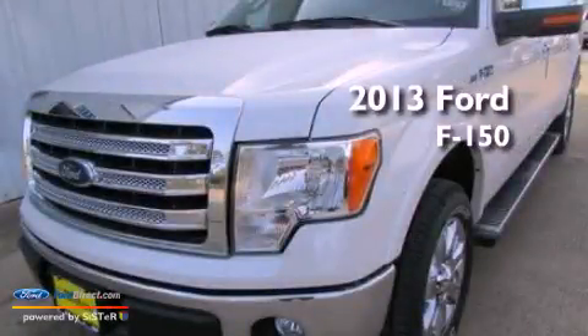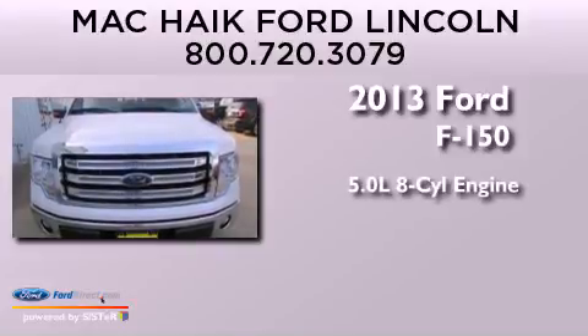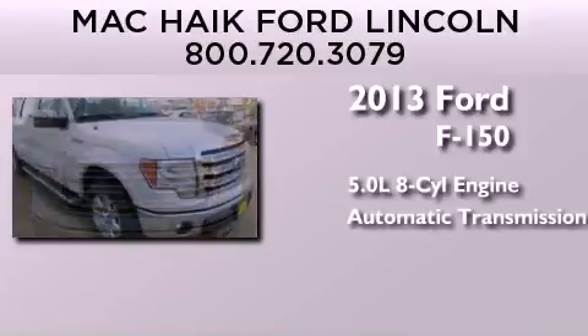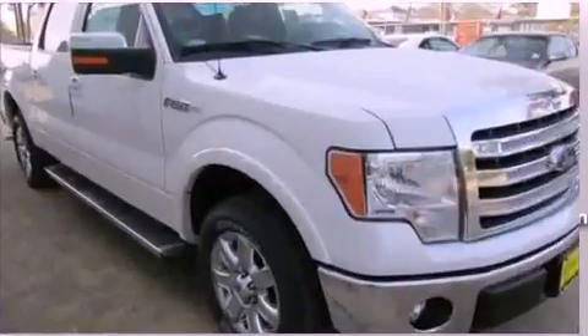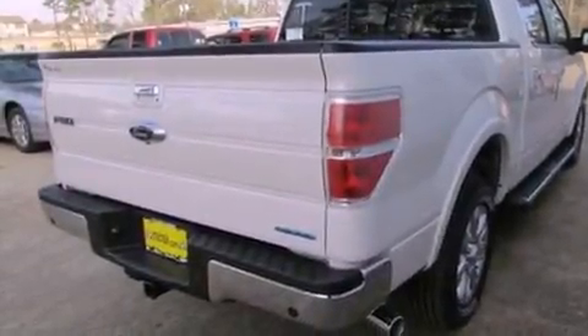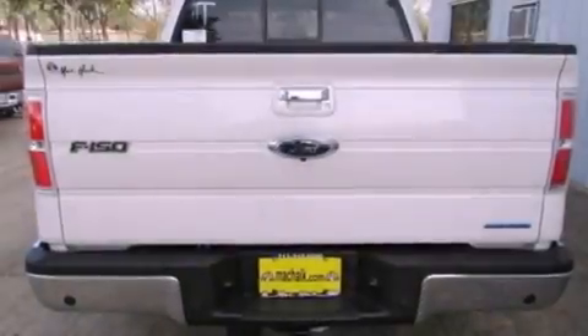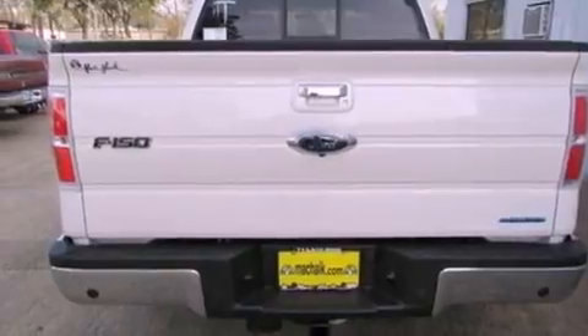This is a brand-new 2013 Ford F-150. It has a 5.0-liter eight-cylinder engine and an automatic transmission. Its top features include a double wishbone independent front suspension, a low-tire pressure indicator, an integrated tailgate step, and traction control and stability control systems.